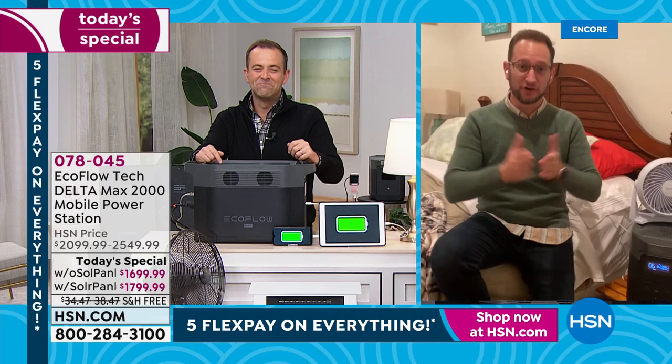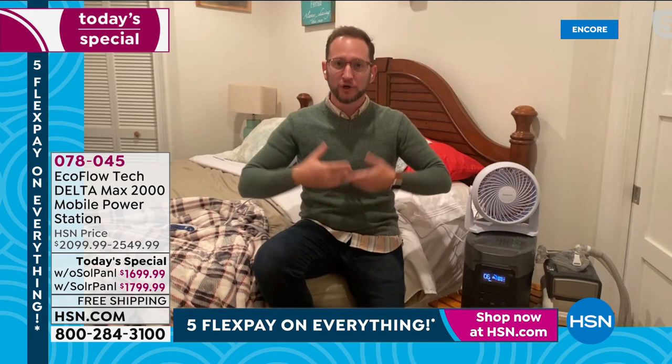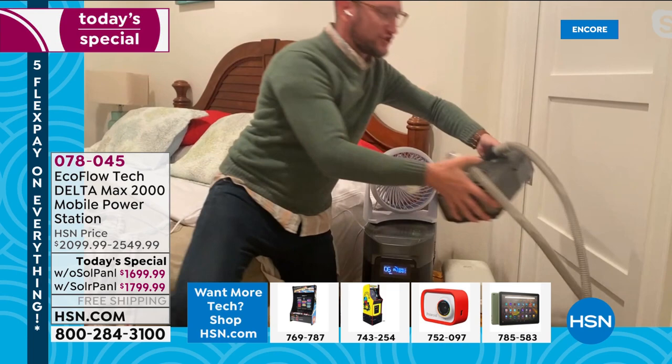Now I'm in the bedroom, because for some of us it's about backup power for medical devices so we can sleep easy. We want to power our CPAP machines — so many of our customers' reviews mention this. This is a $700 CPAP machine, and you can power it for up to 34 hours. That's about four nights you can run your CPAP machine — that is peace of mind.